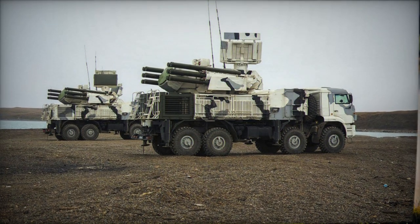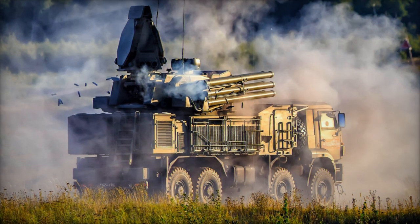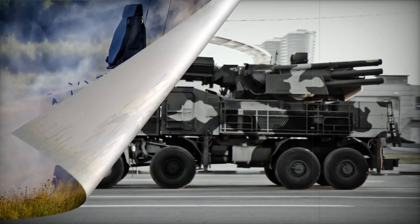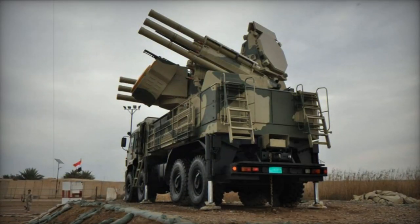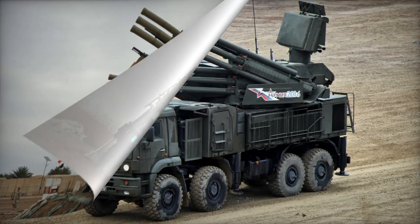Furthermore, plans were laid out for the Panzer SM to employ a new type of smaller missile designed to engage UAVs, drones, mortar shells, and artillery rockets. Each missile container could house four of these smaller missiles. Operational experience with the original Panzer S1 in Syria revealed its limitations against smaller, slow-moving targets like small UAVs.